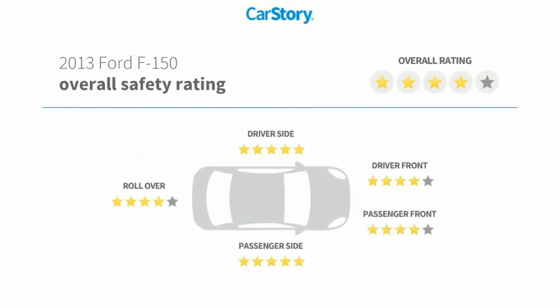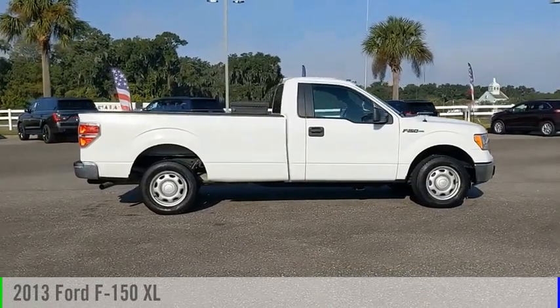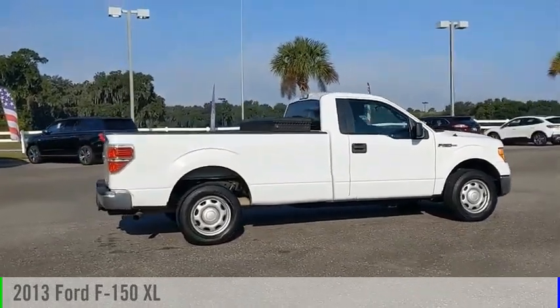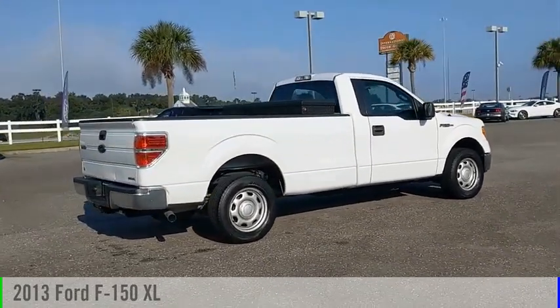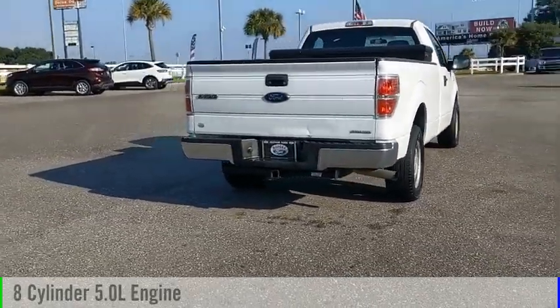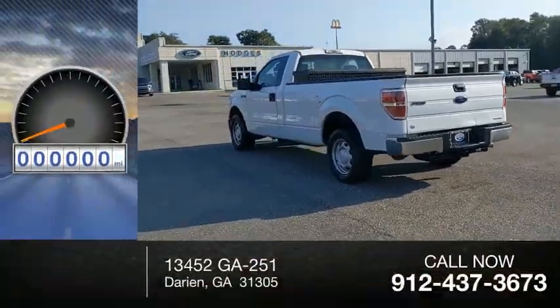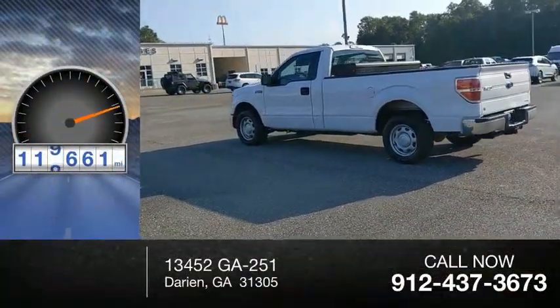With these ratings, make a great choice today with the 2013 F-150. This vehicle is powered by a rear-wheel drive, 8-cylinder, 5.0-liter engine and comes with an automatic transmission. This vehicle has less than 120,000 miles.